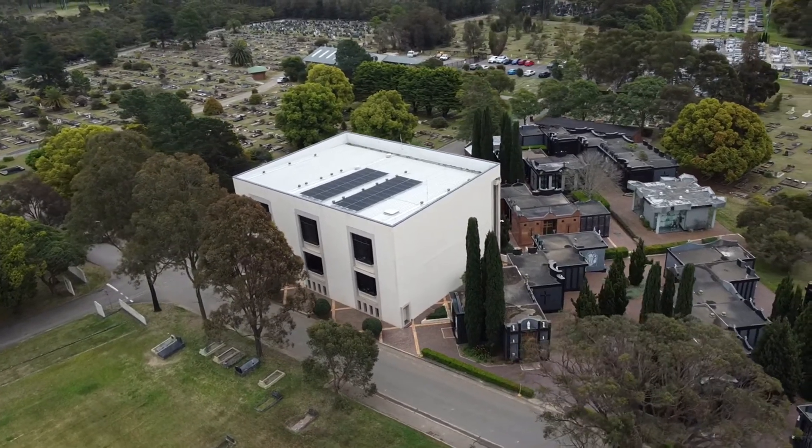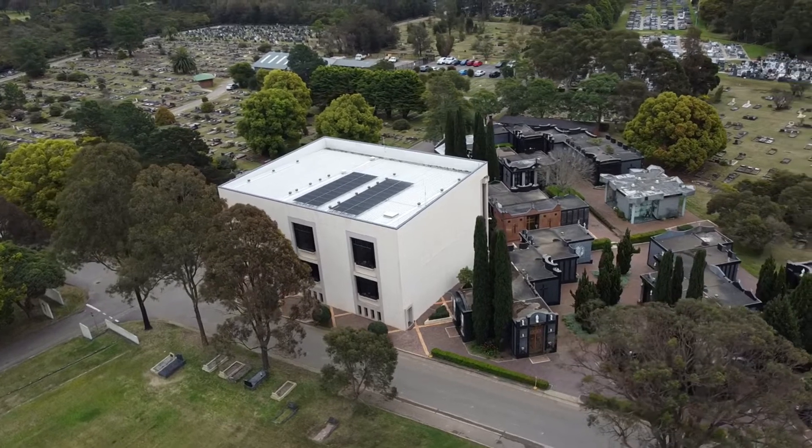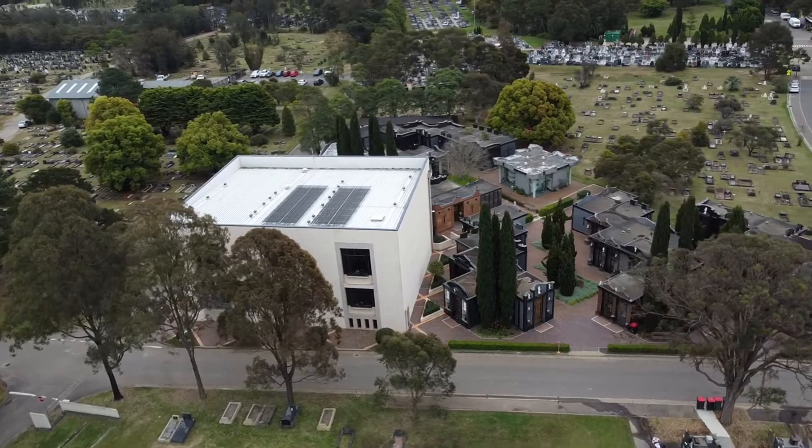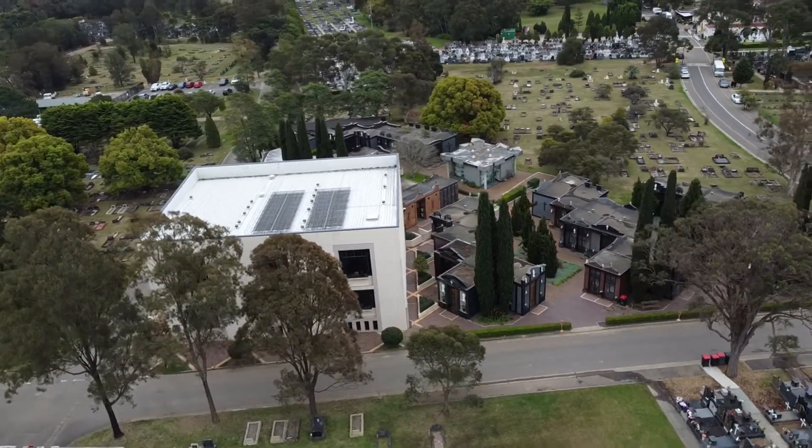This is just another view of the Chapel of Eternal Rest, looking back in the opposite direction. You can see just in the top right the Church of Athanasios, where we were just previously.